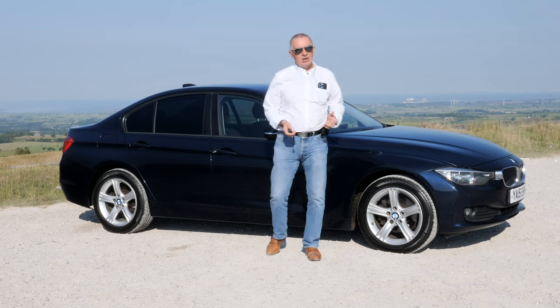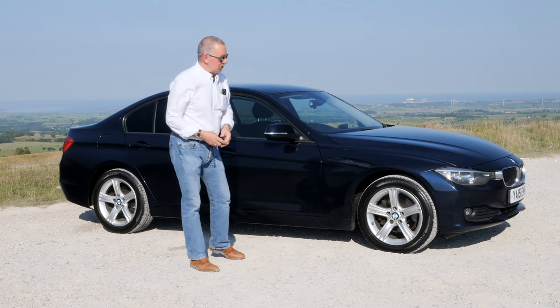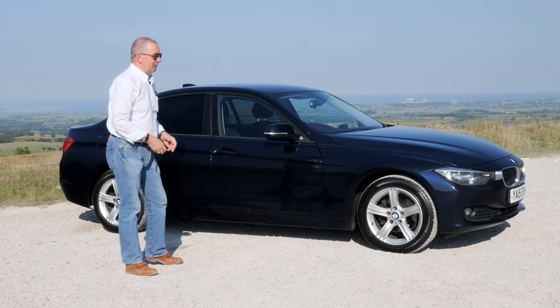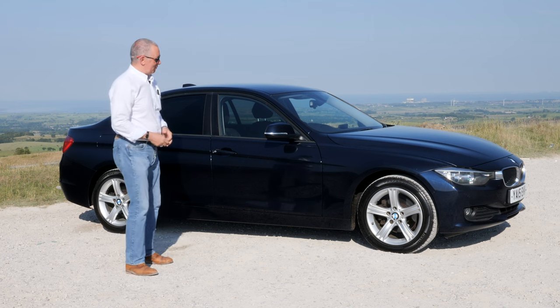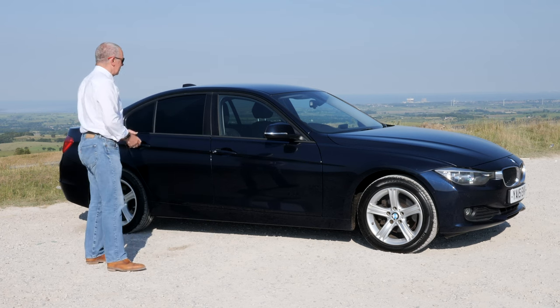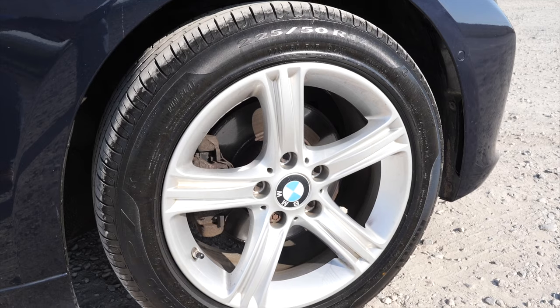Good colour combination too — I'm not completely sure of the colour, let's call it Mauritius Blue Metallic, it won't be that but it's as good as anything. It's got black leather inside as well, and kind of a triple spoke design alloy wheels.